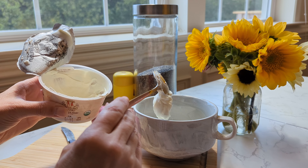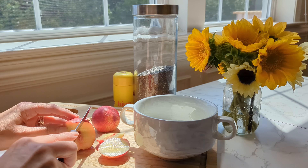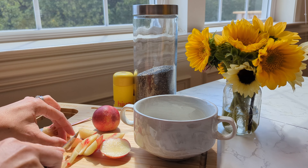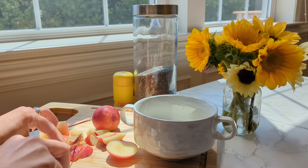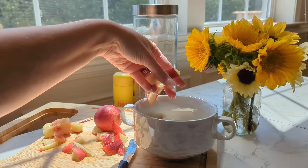Look how thick that yogurt is — it's like a cheesecake on there. My mouth was watering making this. I was not crazy hungry, but I wanted to get a little something in for the day. And those nectarines were perfection — they were literally grown a couple miles down the street from my house.